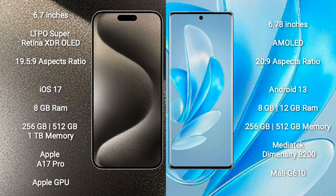iPhone 15 Pro Max comes with 8GB RAM and 256GB, 512GB, or 1TB internal storage, powered by the Apple A17 Pro processor and Apple GPU. Vivo A70 Pro Plus comes with 8GB or 12GB RAM and 256GB or 512GB internal storage, powered by the MediaTek Dimensity 9200 processor and Mali-G610 GPU.